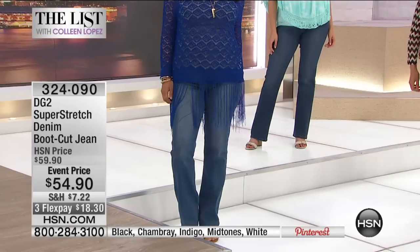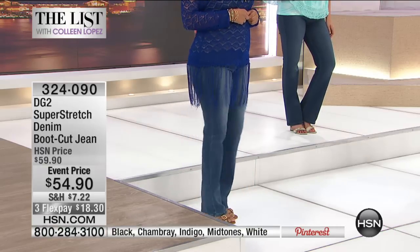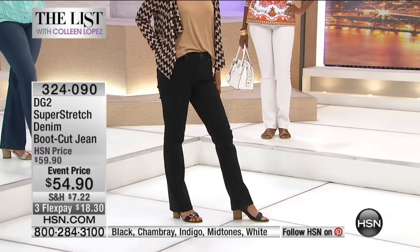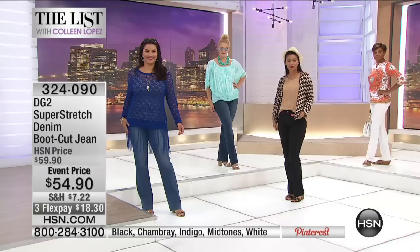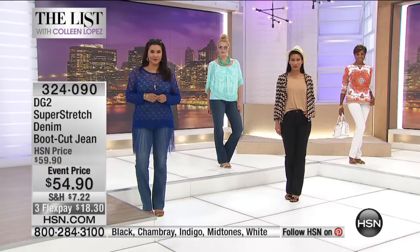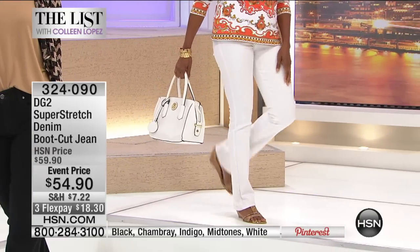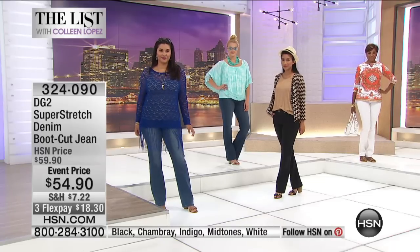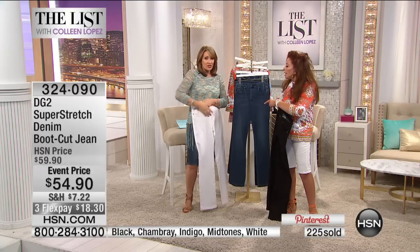These are a year-round investment. They're voted by magazine editors as the most universally flattering cut because whatever you have going on in your waist, midriff, hips, tummy, or upper thigh is balanced out by the 16 and a quarter inch leg opening. Whether you're wearing it with a pump, sandal, small heel, wedge, or even a flip flop, this is always your go-to jean. Our whites are very different from anyone else because white is very resistant to stretch.